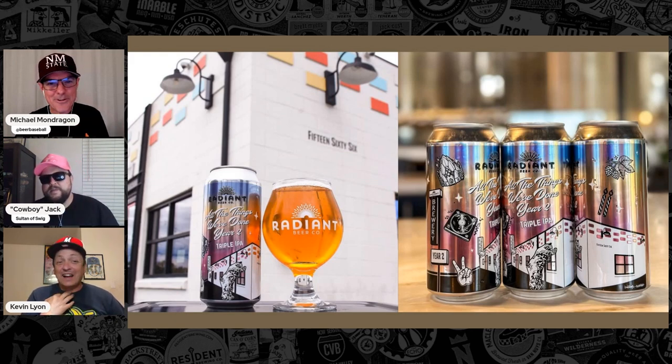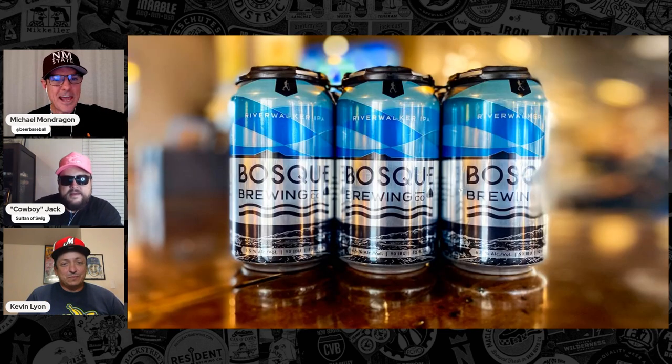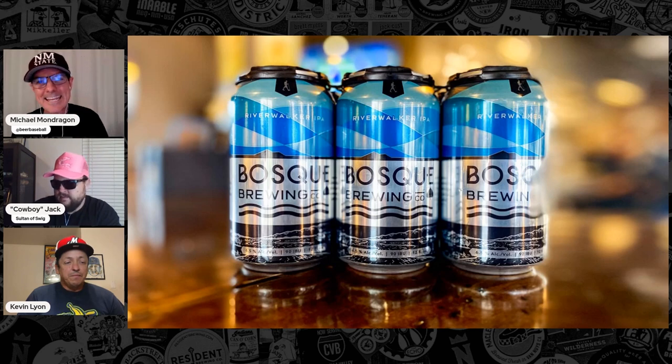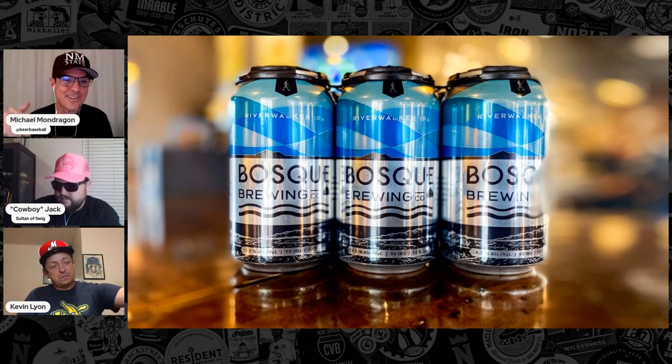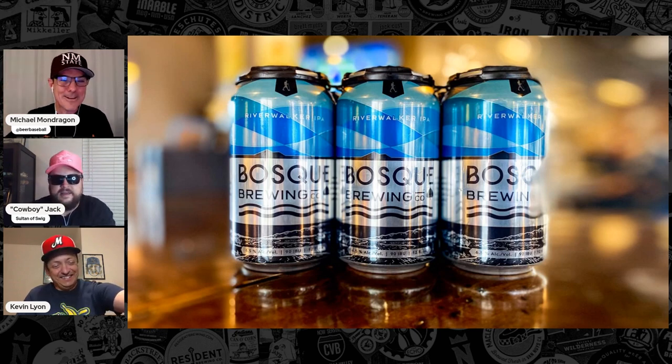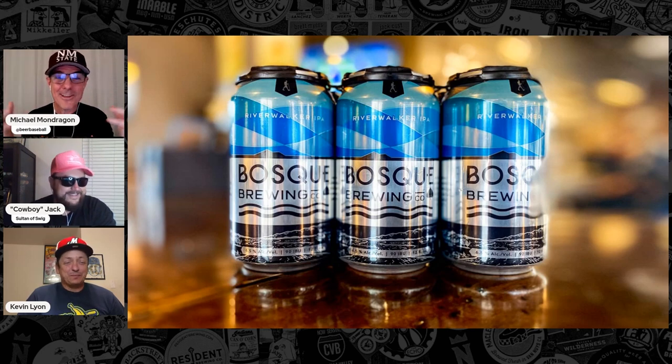So my beer for tonight is actually very interesting. The beer that I opened at the top of the show is the River Walker IPA from Bosque Brewing, 6.5% ABV, 90 IBU. This is actually walking distance from where I am right now — there's a university literally right across the street. If I went to New Mexico State University, that's where I would be doing a lot of my homework, and I'd probably flunk out because this beer is absolutely amazing. I'll just work at Bosque.